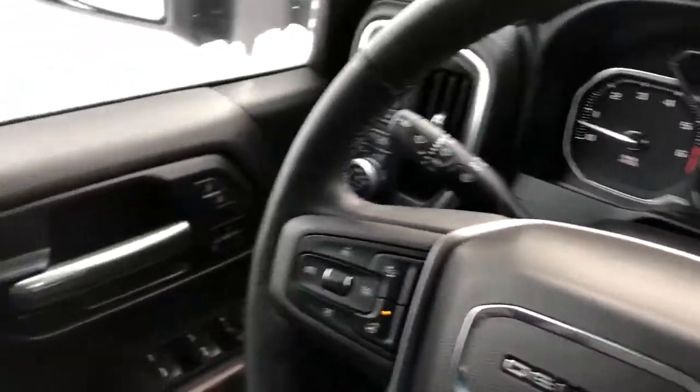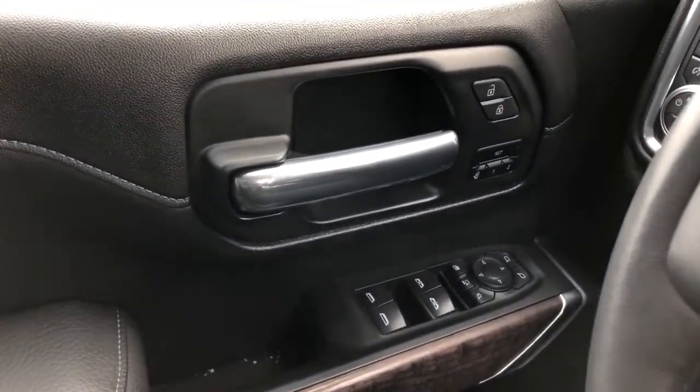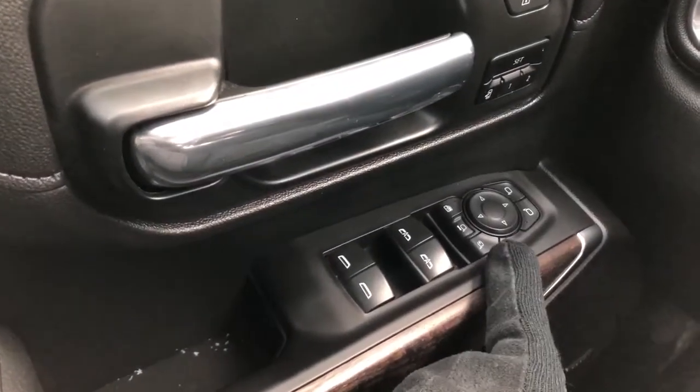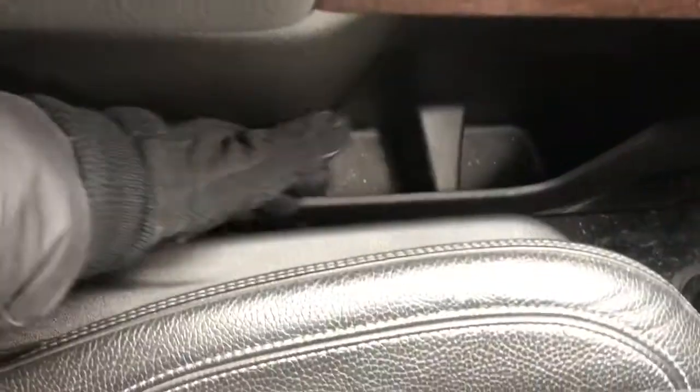Moving on to the interior of the vehicle, on our door panel we can see our chrome door handle, window switch, memory seat controls, and mirror controls with power mirror fold-in and power mirror extension. Underneath we have our Bose speaker, storage, and on the side of the seat are power seat adjustments and lumbar support.